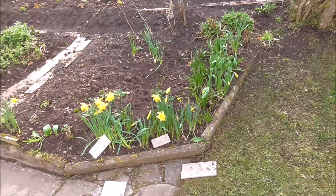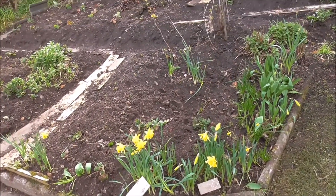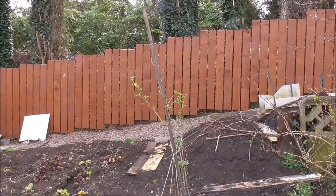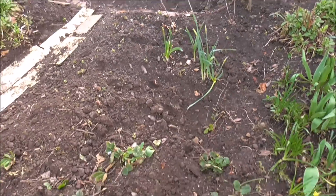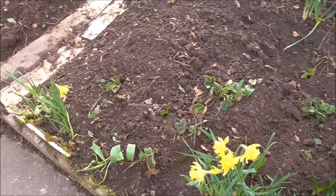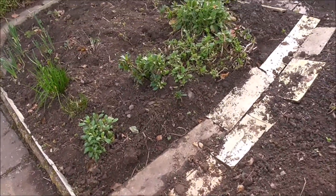More daffs in here. I weeded this whole area out. There's my raspberry cane from last year. Strawberry plants in along with the daffodils. Strawberries don't do particularly well, I'm afraid.